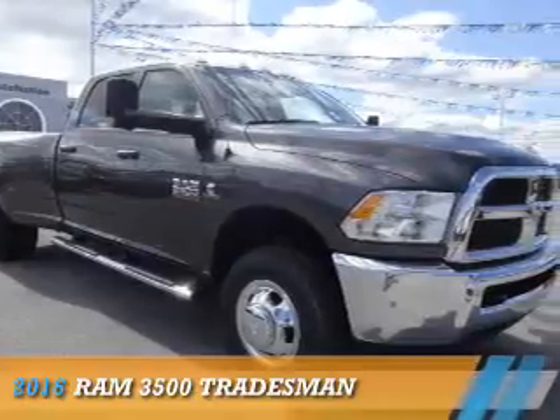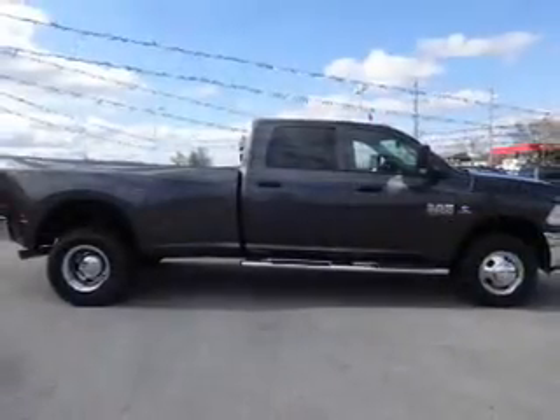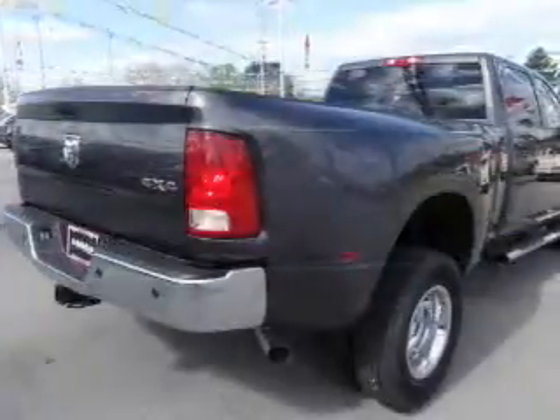Presenting the 2016 Ram 3500. It's powered by 4-wheel drive and a 6.7-liter 6-cylinder engine.